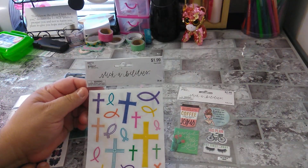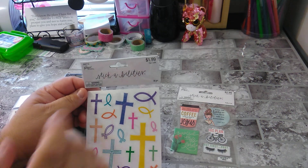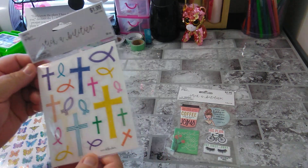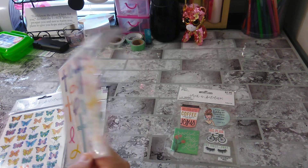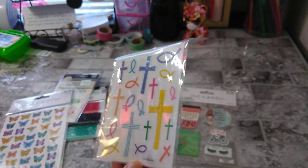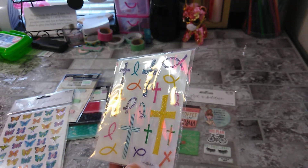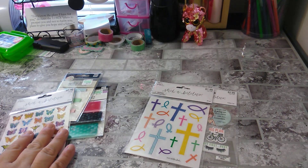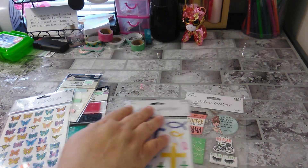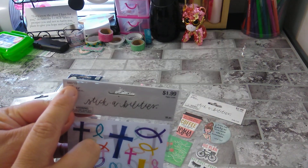This one is Paper Studio again — Stickabilities. Thirty-eight pieces, and this is $1.99. These are the Crosses and Fish, and on the back side it's the same. It is glittered. I would show you UPCs if they had it, but they don't. These numbers on the packaging are what you're looking for if you want to order it — those are the numbers you need.